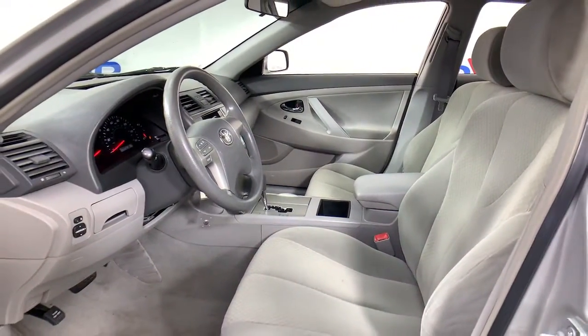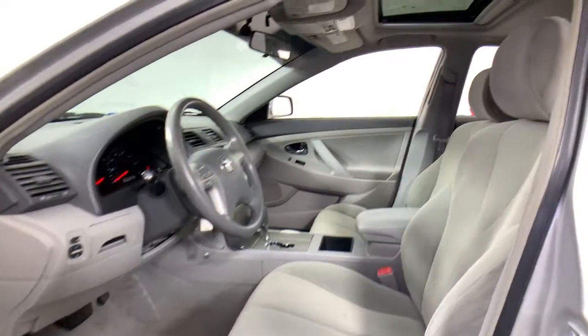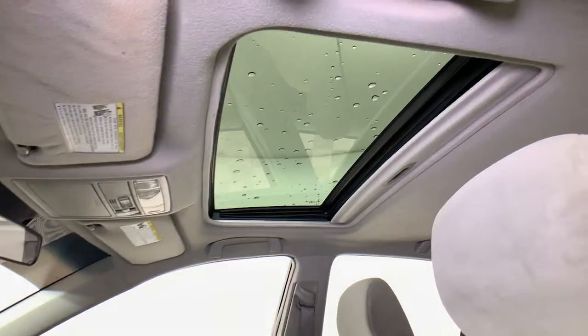Customizable driving modes and powerful performance give you a truly inspired driving experience. The following are some of this vehicle's highlighted options.